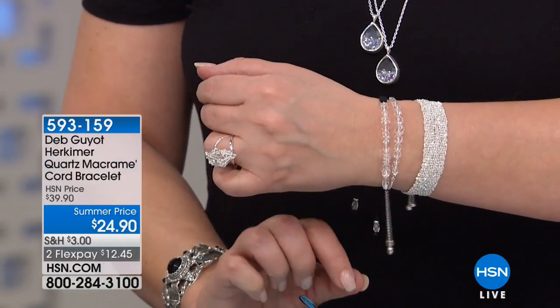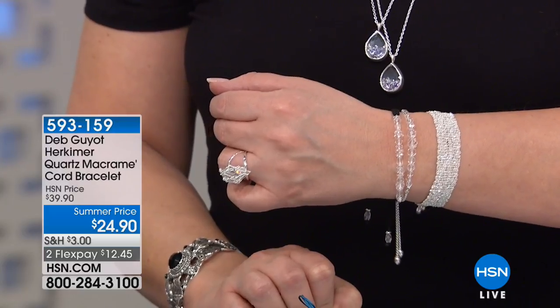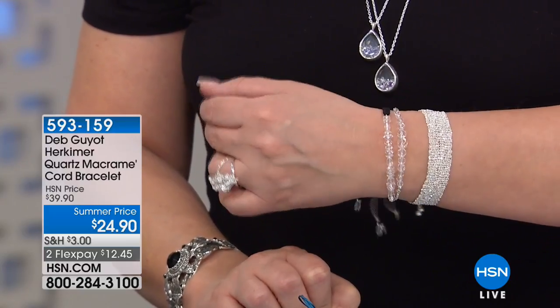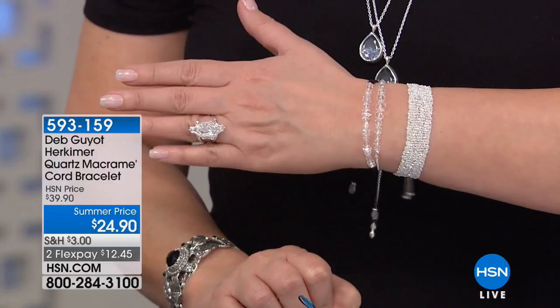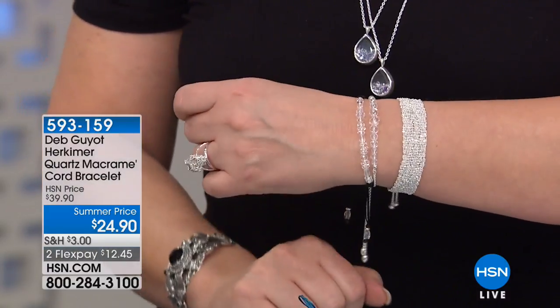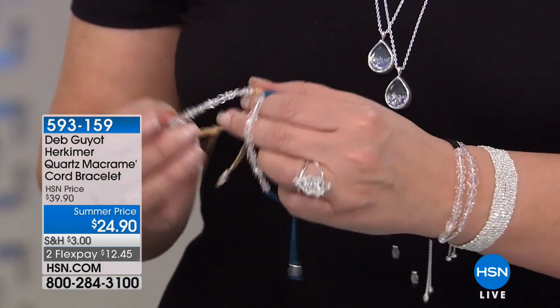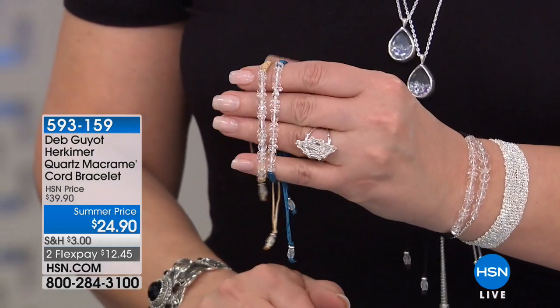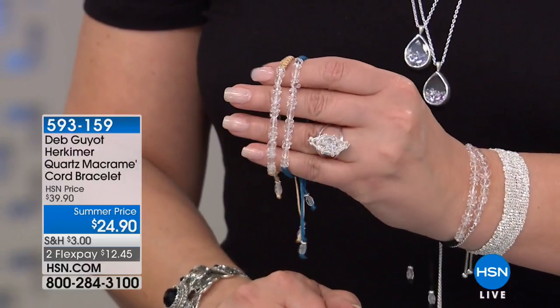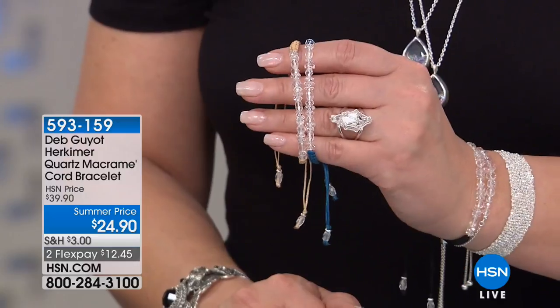It's $24.90, and that's on two flexible payments — the lowest price ever for a Herkimer bracelet. It comes in black, blue which is like a denim blue, and tan — three gorgeous colors. I expect those all to sell out tonight.